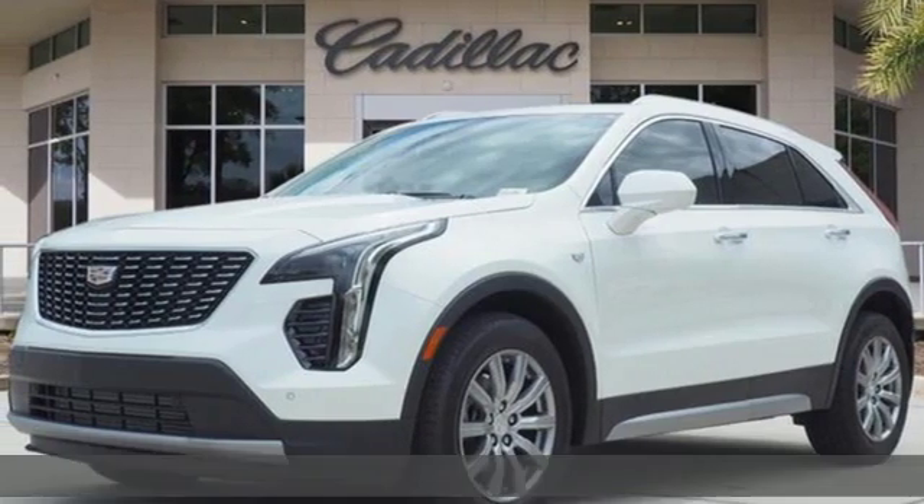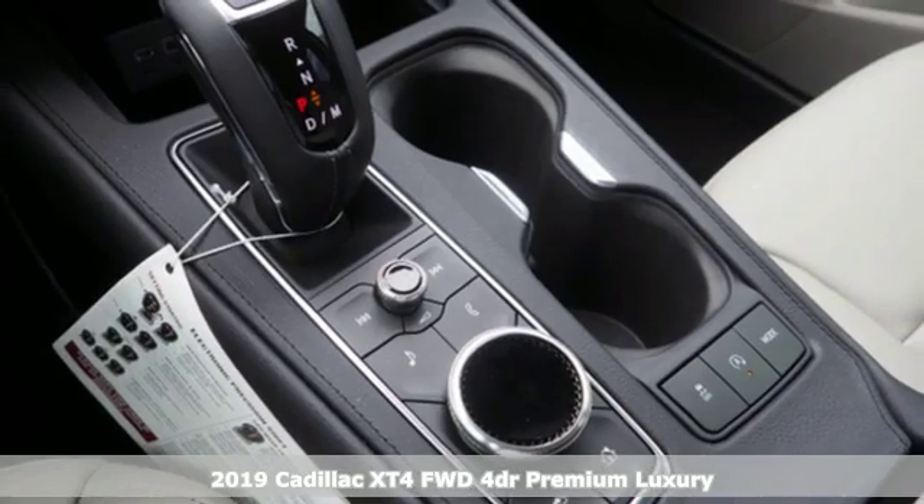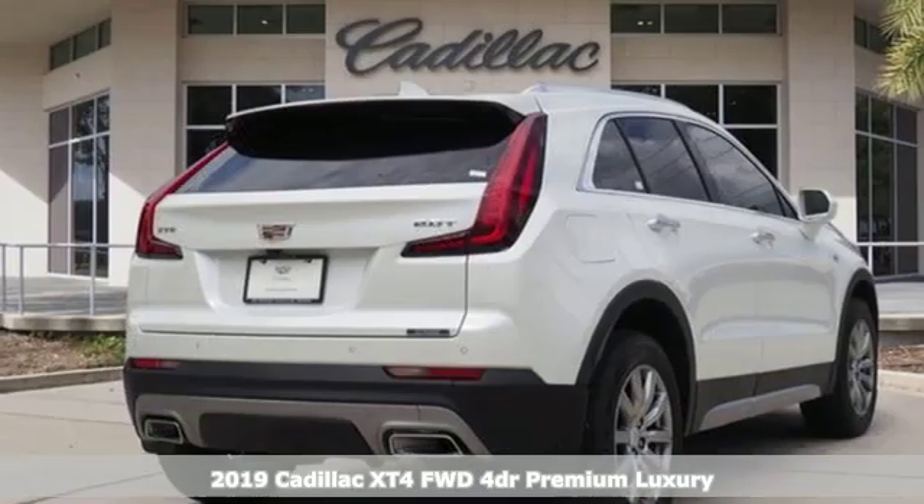Here's a new 2019 Cadillac XT4. Cadillac is driving the world forward. It's well-equipped with the features you need.